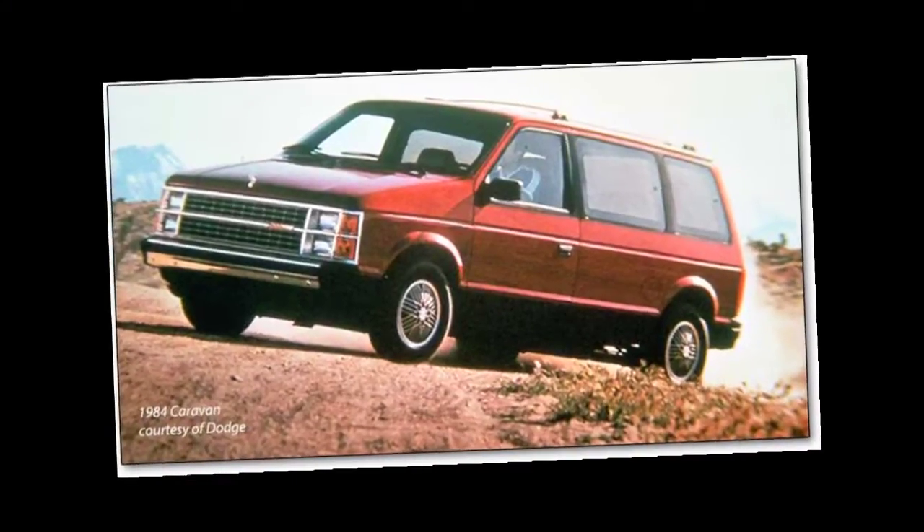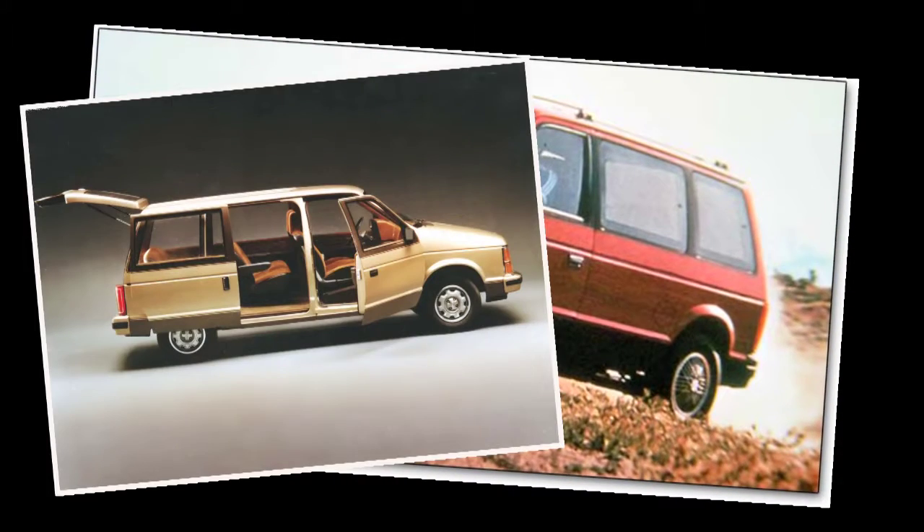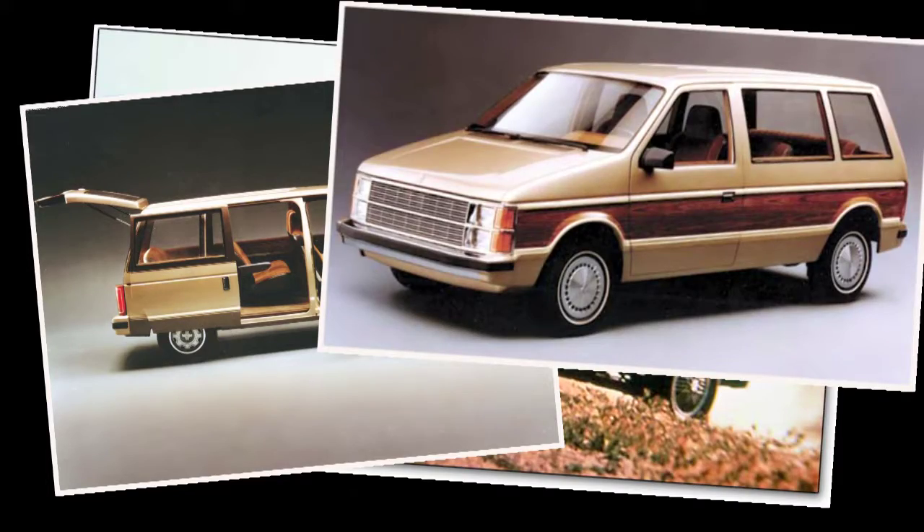The Grand Caravan was a huge success when it hit Canadian roads back in 1984. Big enough for a family but easy to park, it was referred to as the 'garageable van.'